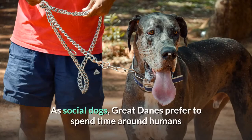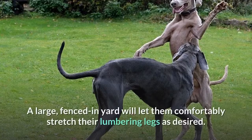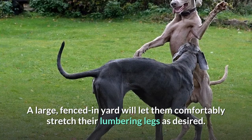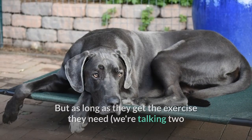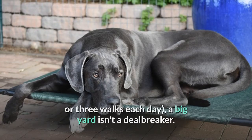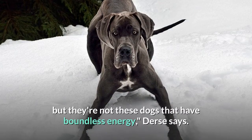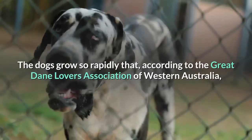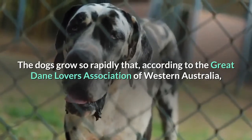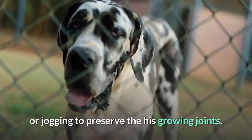Living needs. As social dogs, Great Danes prefer to spend time around humans and other animals rather than in solitude. A large, fenced-in yard will let them comfortably stretch their legs, but as long as they get two or three walks each day, a big yard isn't a deal-breaker. 'They're not dogs with boundless energy,' Durst says. 'I see them on a couch a lot of the time.' Owners should wait until their pup is 18 months old before hiking or jogging to preserve growing joints.